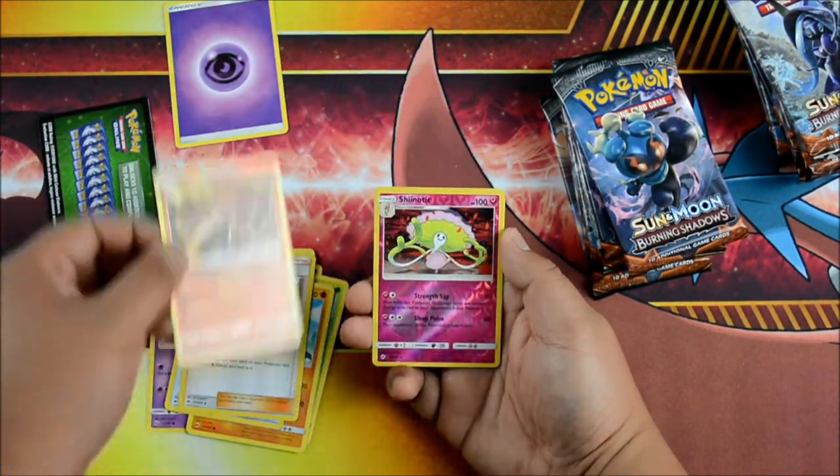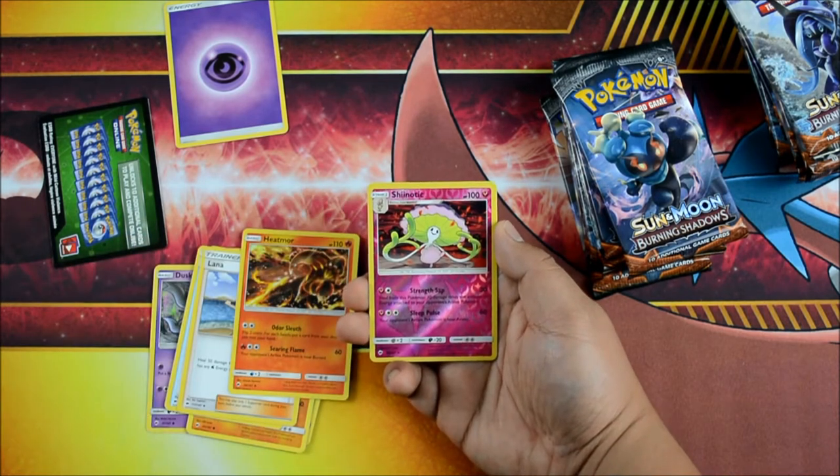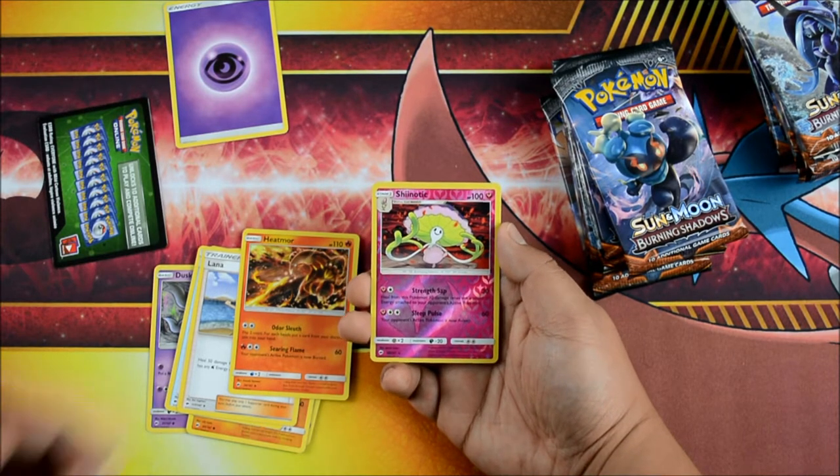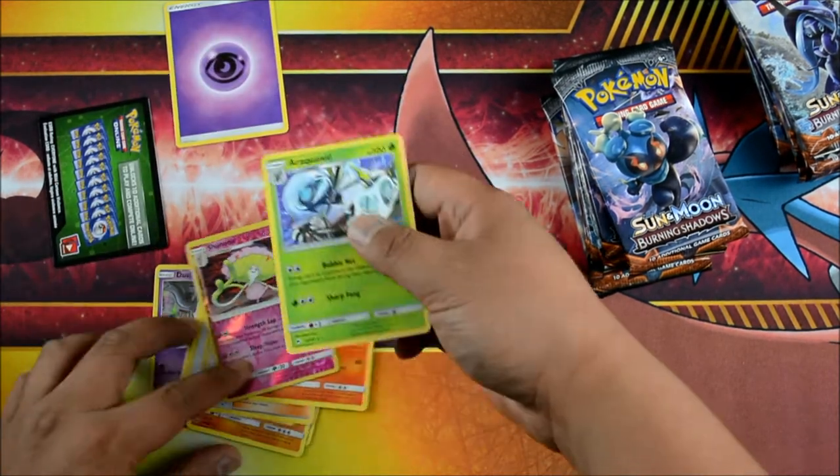We have a Shiinotic — very interesting. Reverse All-Up. Strength Sap, 30 damage. Heal this Pokemon 30 times the amount of energy attached to your opponent's active Pokemon. Interesting — not actually that good. Sleep Pulse, 60. And then an Araquanid.